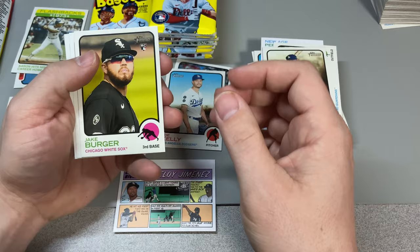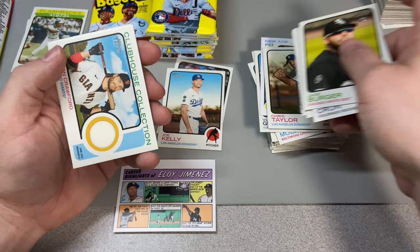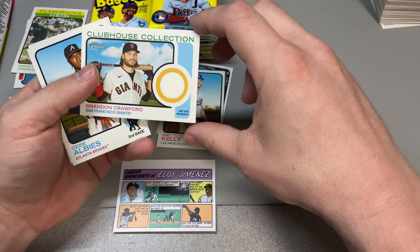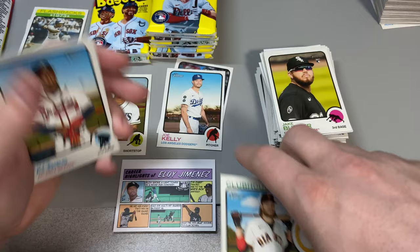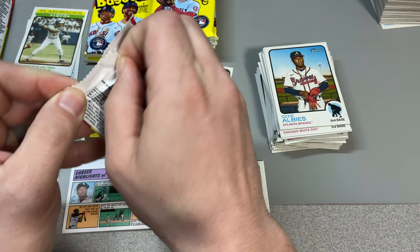About halfway through now. John Lester in the back, Jake Burger. CJ Cron, Rodolfo Castro, Corbin Burns, and Robbie Ray, Tyler McGill. We got a Clubhouse Collection — a little jersey card, a little swatch of Brandon Crawford. Pretty neat, not numbered, but we'll take it. Ozzie the Oz man and John Lester.